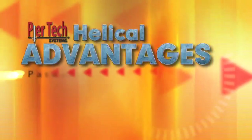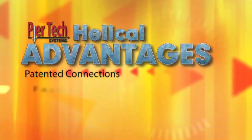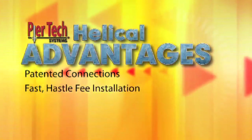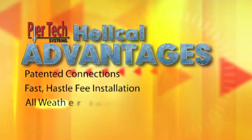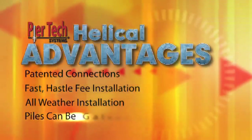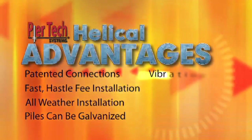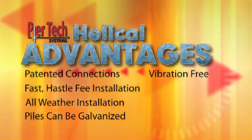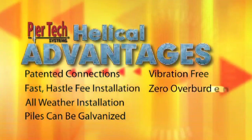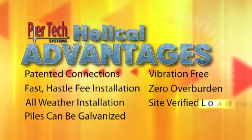Advantages of using the PureTech helical piles are: patented cross bolt connections, fast and hassle-free installation, can be installed in all weather conditions, the piles can be galvanized, installation is vibration-free, installation produces zero overburden, and we have site-verified loading.